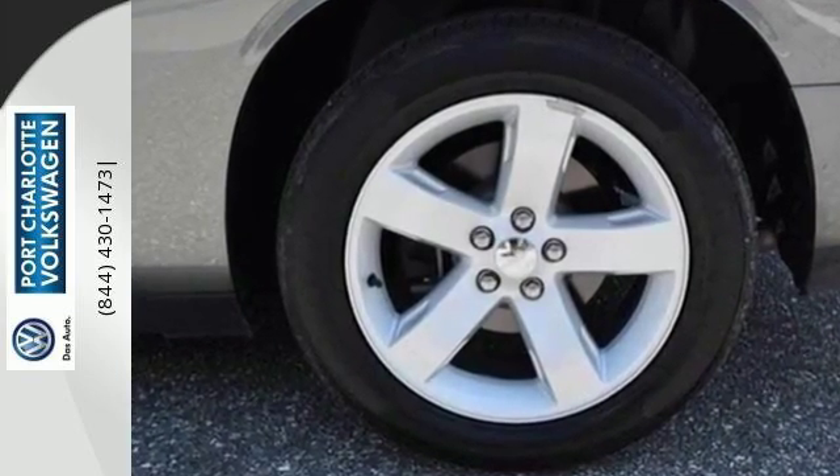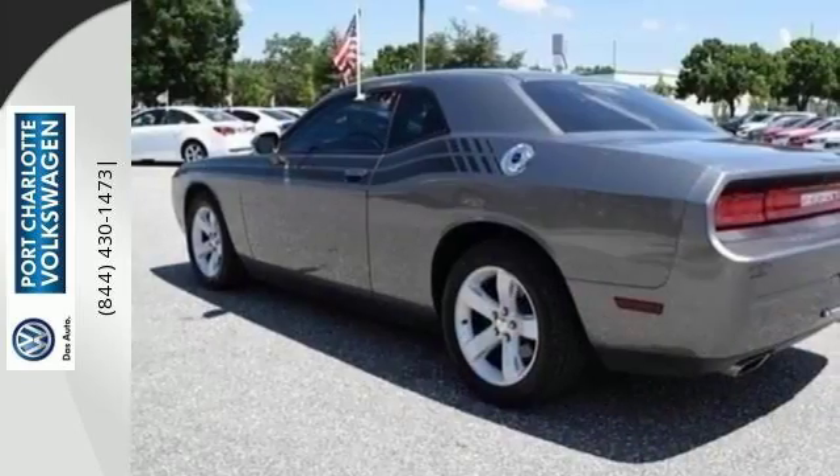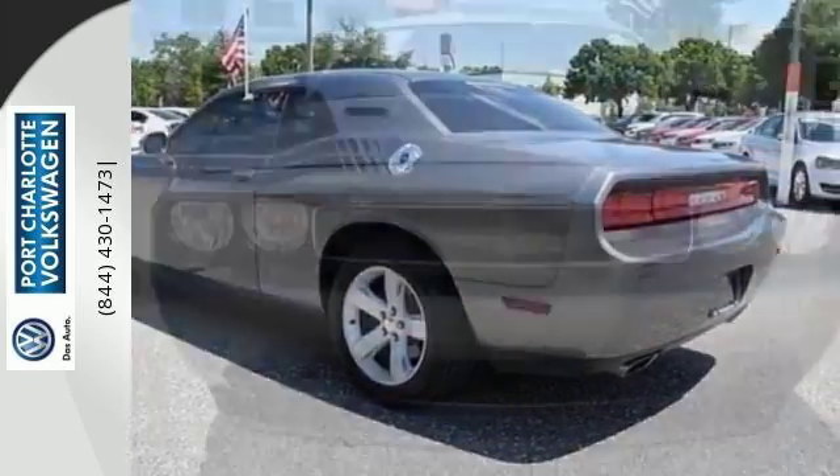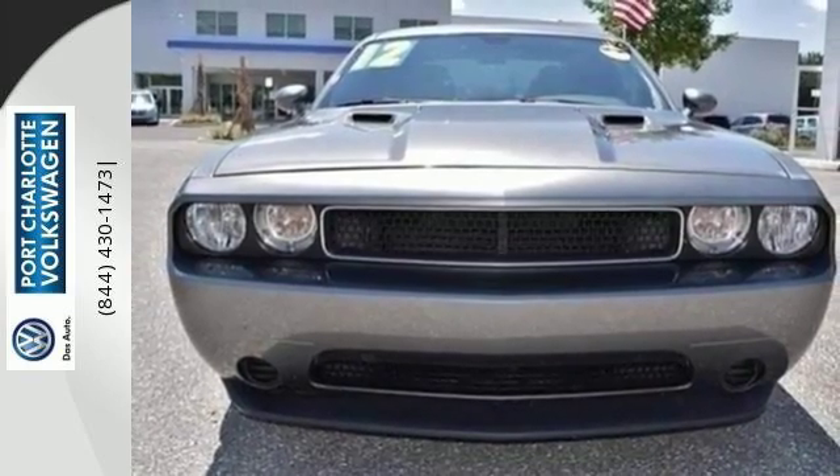And with its variable intermittent wipers and stability and traction control, unexpected weather will not hinder your plans. Get in and out of Dodge fast. Make it yours today.